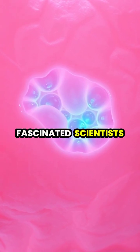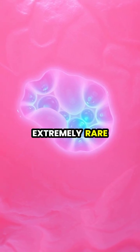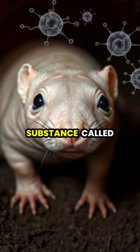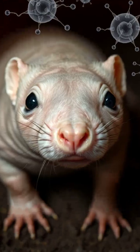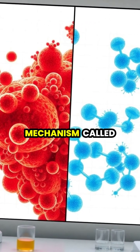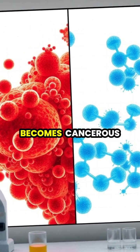Naked mole rats have fascinated scientists for decades due to their extraordinary resistance to cancer, a phenomenon that's extremely rare in the animal kingdom. These bizarre-looking creatures possess special genes that produce a substance called high molecular mass hyaluronan, which helps prevent cells from overcrowding and forming tumors. When their cells become too densely packed, they trigger a mechanism called early contact inhibition, essentially shutting down cell division before it becomes cancerous.